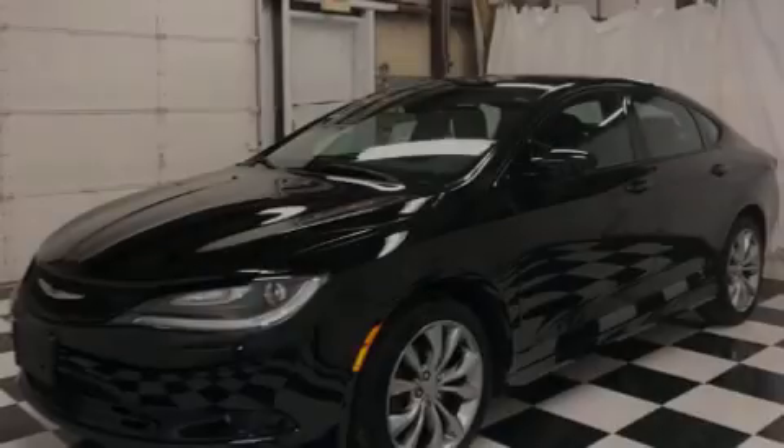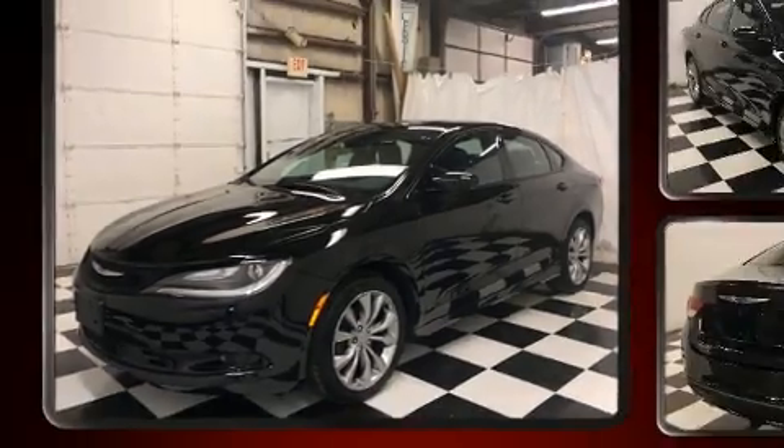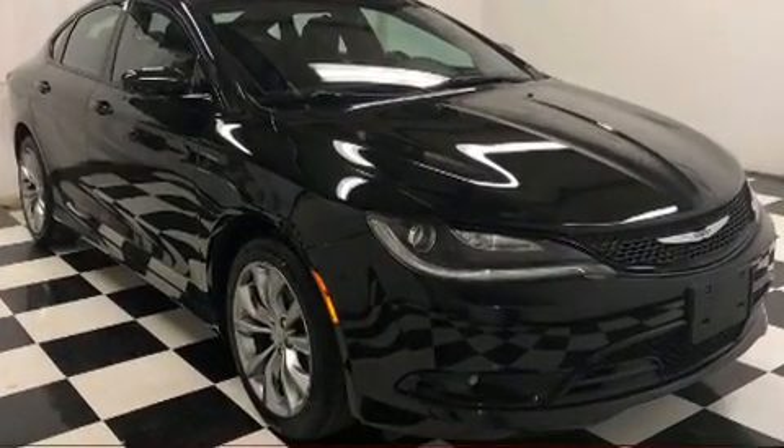Sensibility and practicality define the 2015 Chrysler 200. This four-door, five-passenger sedan has not yet reached the 50,000-mile mark.